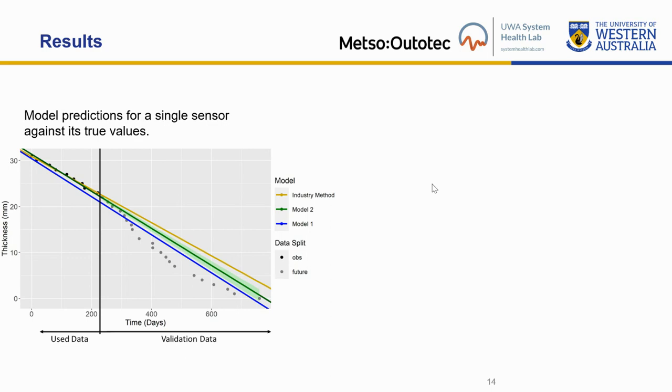This image shows the predictions of each model for a single sensor using 30% of observed data, indicated by the vertical black line on the x-axis. Again, we have time on the x-axis and thickness in millimeters on the y-axis. As we can see from this chart, the linear regression — the Industry Method — significantly over-predicts the true value at zero millimeters thickness. We can also see that only Model Two incorporates prediction uncertainties, because due to the desired interpretation of uncertainties, the only way to incorporate that is in Model Two.